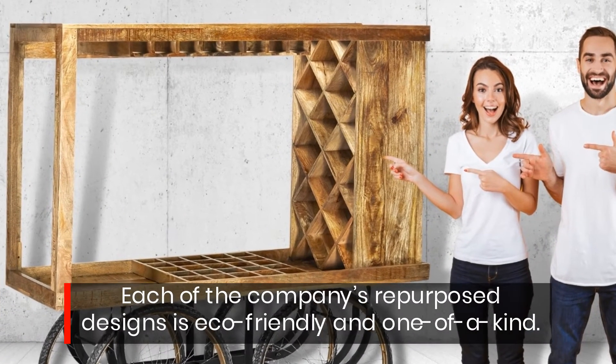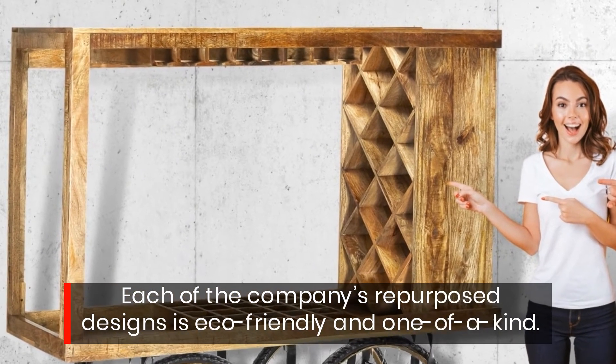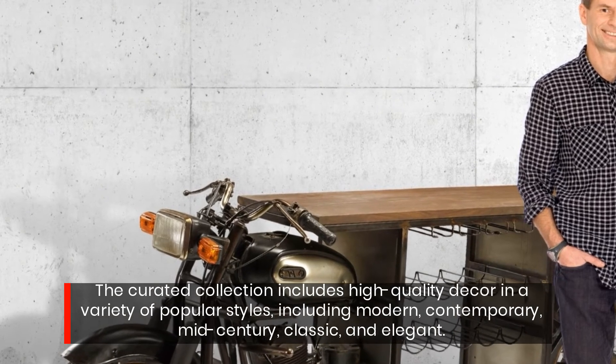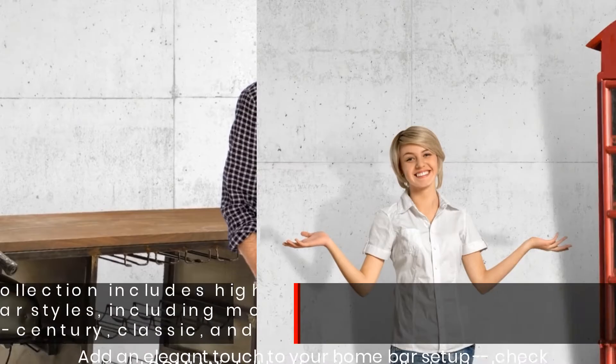Each of the company's repurposed designs is eco-friendly and one-of-a-kind. The curated collection includes high-quality decor in a variety of popular styles, including modern, contemporary, mid-century, classic, and elegant.